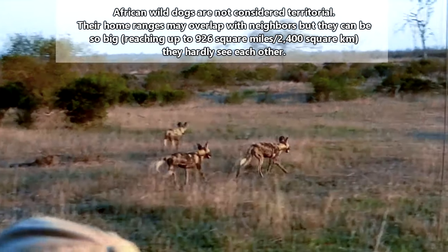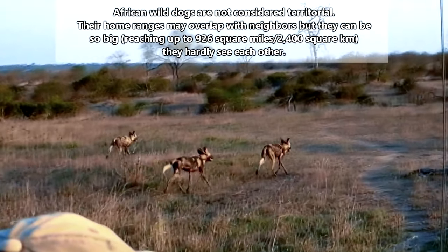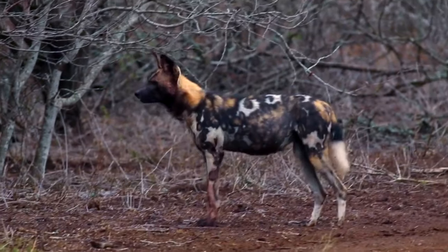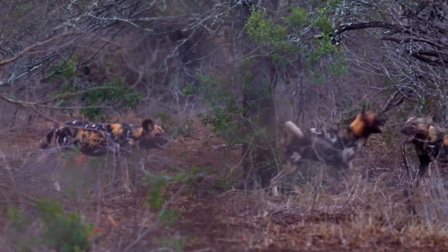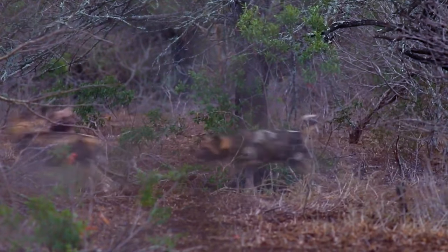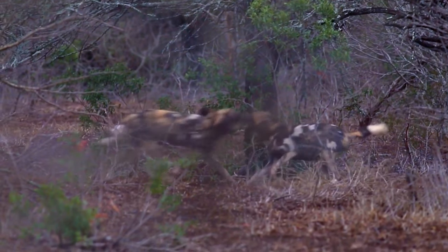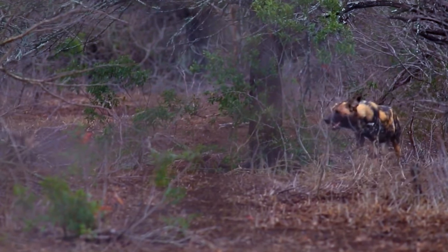African wild dog packs are led by a dominant couple, who are generally the only breeders in the group, though occasionally subordinates are allowed to mate as well. While these dogs reach reproductive maturity around 12 to 18 months of age, they don't begin breeding until much later, because they will remain with their parent group for at least two years before setting off on their own.